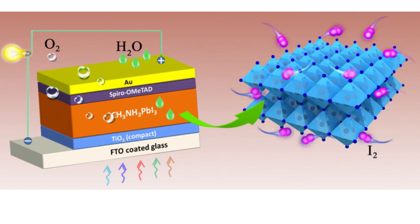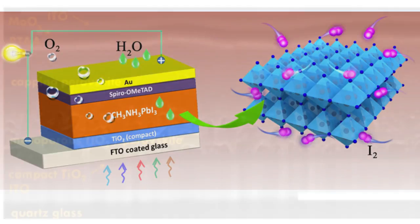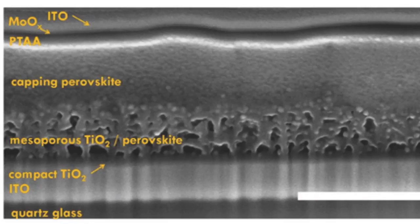Perovskites do have their limitations. The main one is stability — they are sensitive to heat and also to moisture. In contrast, silicon is basically like a rock and nothing will happen to it once you have done the processing. Perovskite materials are very easy to process but that means they are also sensitive. What we have done is engineer the composition of the perovskite solar cell, and we have been able to show that you can increase both the efficiency and the stability by engineering the composition of the material. You also need to encapsulate the material to protect it from the environment.